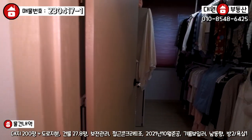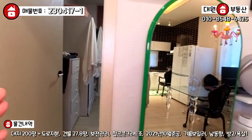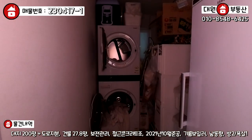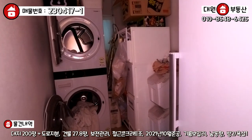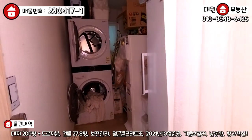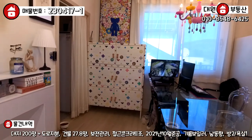우측에 두 번째 방은 지금 두 분이서만 거주하기 때문에 드레스룸으로 사용하고 있고요. 이쪽에는 세탁실 겸 다용도실로 활용하고 있습니다. 김치냉장고라든가 술장구 같은 거, 팬트리 공간으로 활용할 수 있게끔 구조가 되어 있습니다.